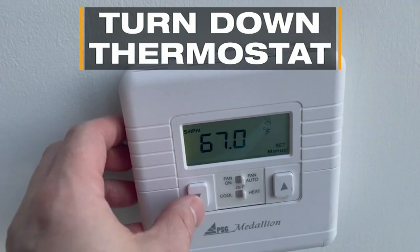Turn down your thermostat a few degrees, wear warmer clothes, and use more blankets.